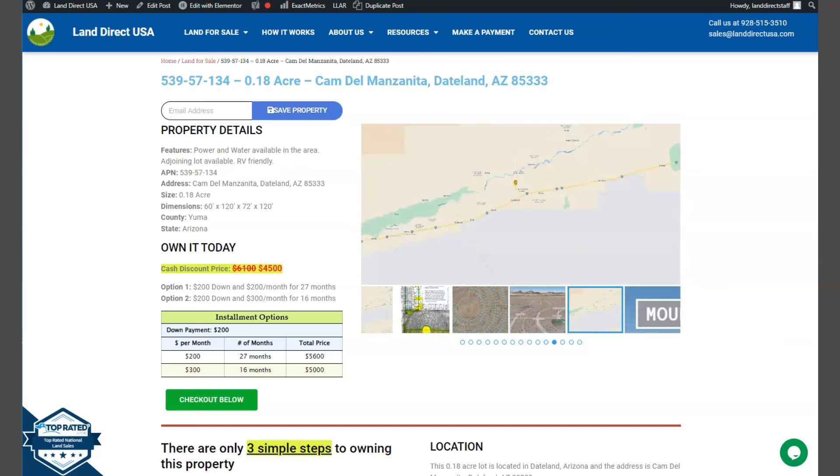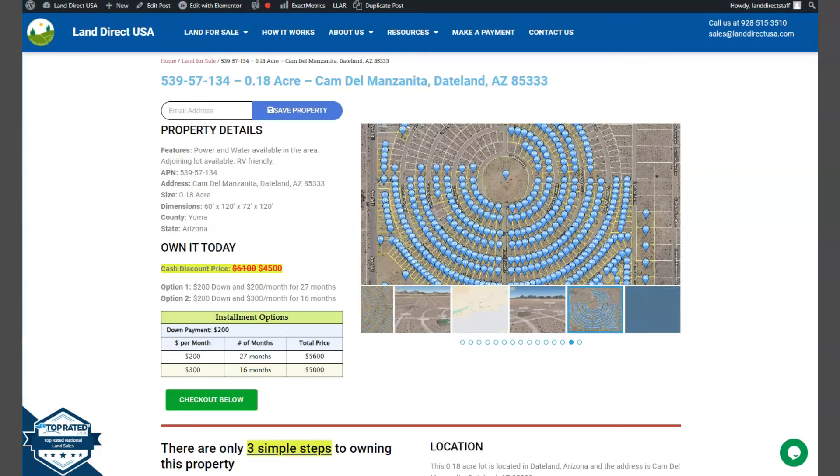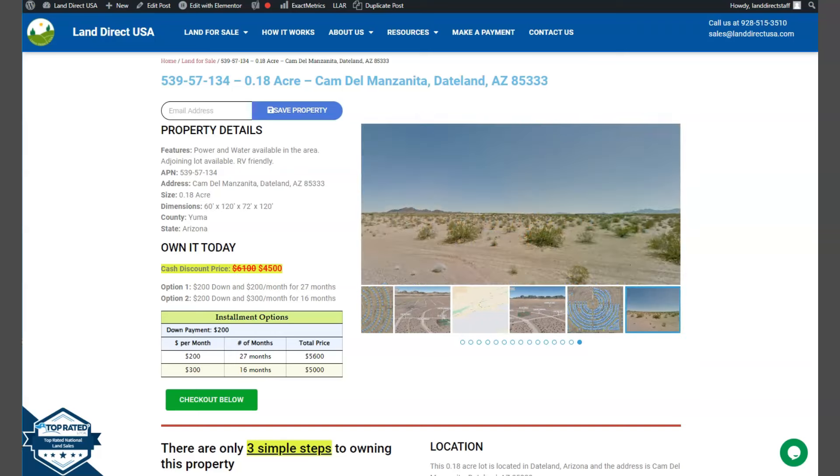Hi, this is from LandDirectUSA. We are a source of quality and affordable land, and today we are looking at a 0.18 acre lot. This is in Deadland, Arizona, in Yuma County. Power and water are readily available within this area.